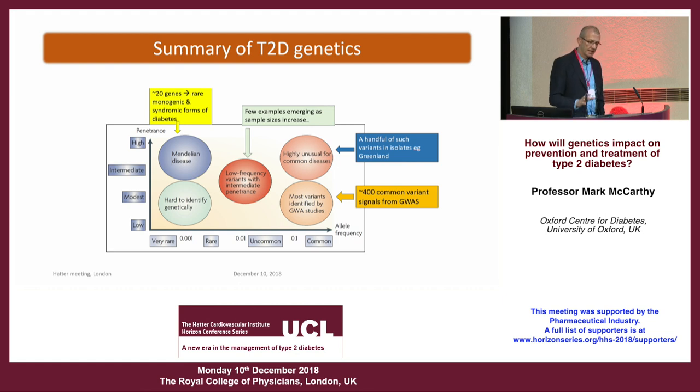This slide summarizes the last 20 or 30 years of the genetics of type 2 diabetes. What we're really looking for are sites of genetic variation that alter an individual's risk of type 2 diabetes. Those genetic variants can be rare or common in the population, and they can have a pretty small effect on disease risk or a pretty big effect, or anywhere in between.